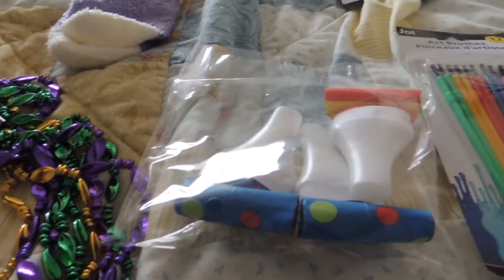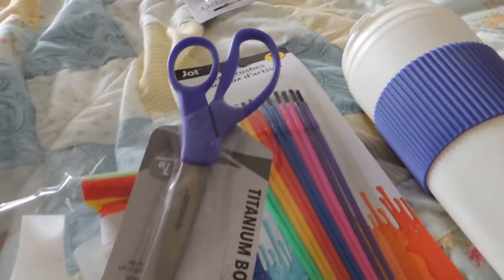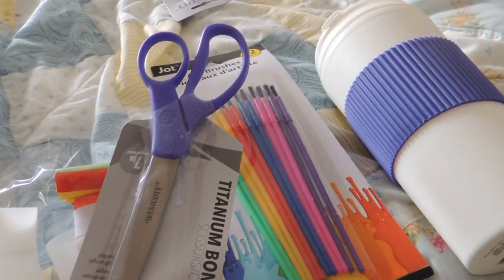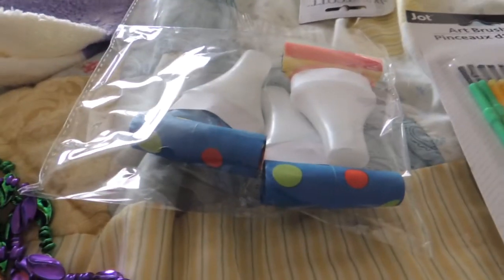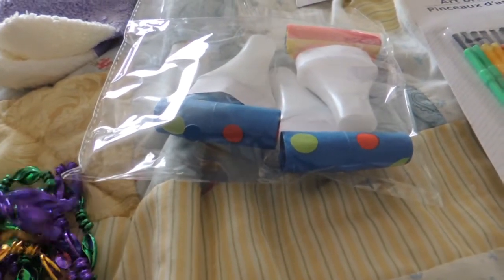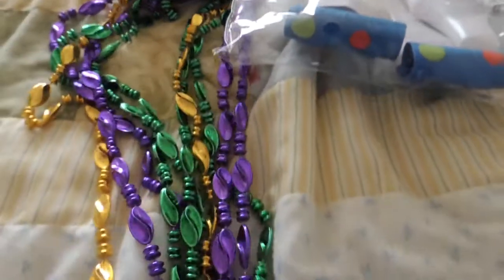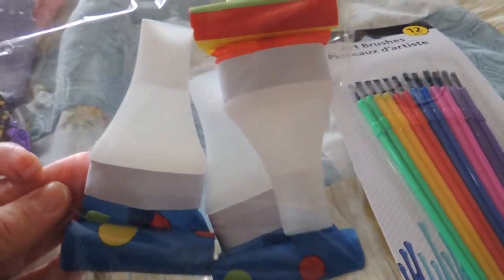My husband picked up a couple things from the Dollar Tree. My daughter had asked for scissors because she needed another one for school — this was one thing I didn't have on backup so he picked up two, one to put away. He also grabbed some things for New Year's — great idea to go there instead of Party City right away. He bought some necklaces, five of them, and these little noisemakers, a pack of four.